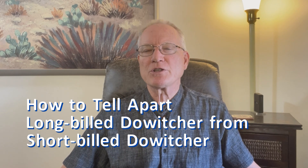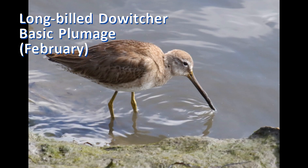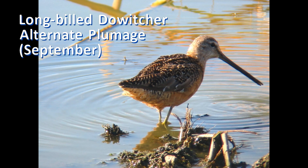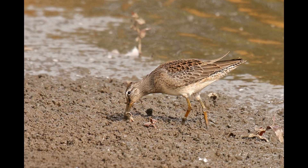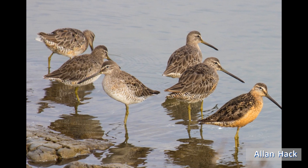Separating short-billed dowitchers from long-billed dowitchers is really three identification problems in one. That's because the basic or non-breeding plumage of winter is quite different from the alternate or breeding plumage of summer. To confuse matters, young birds in their first fall have a third distinctive juvenile plumage. In early September you could see birds in all three plumages in the same flock.